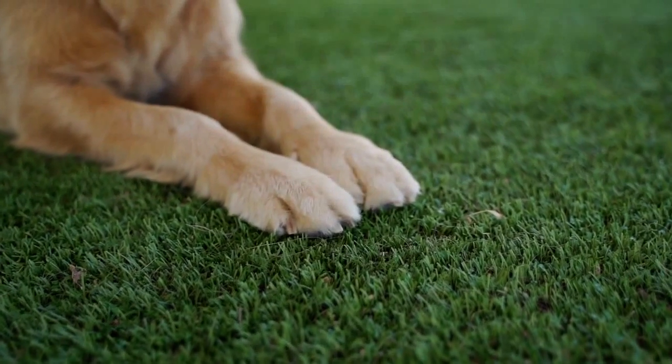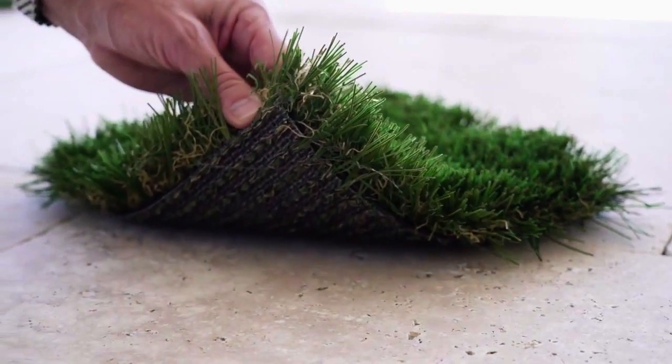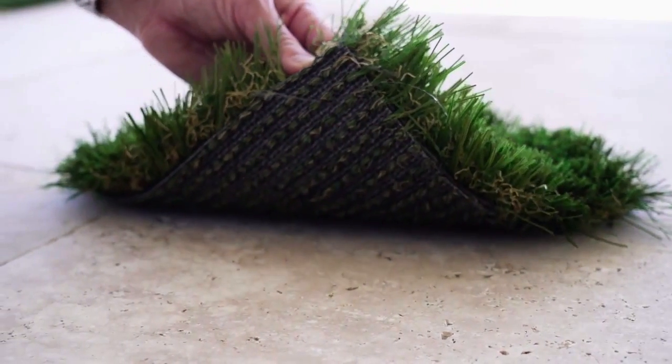The patent-pending American technology is amazing. The turf offers a fully drainable base without punched holes.